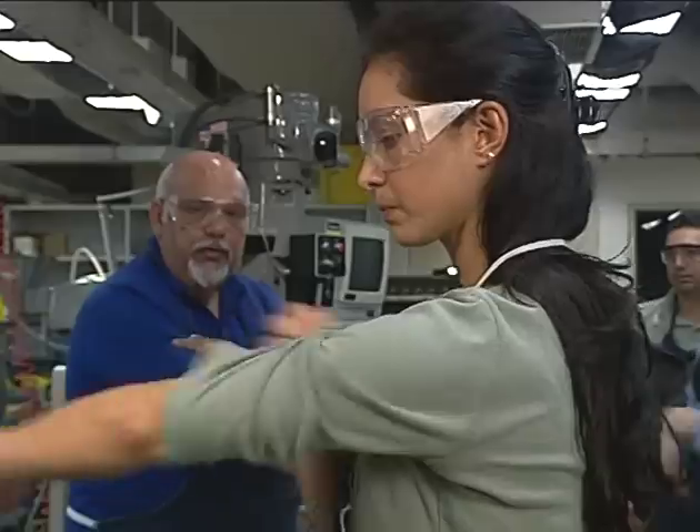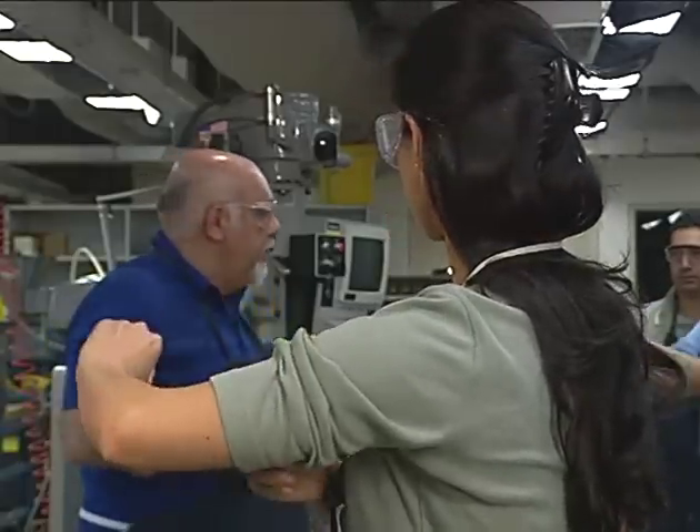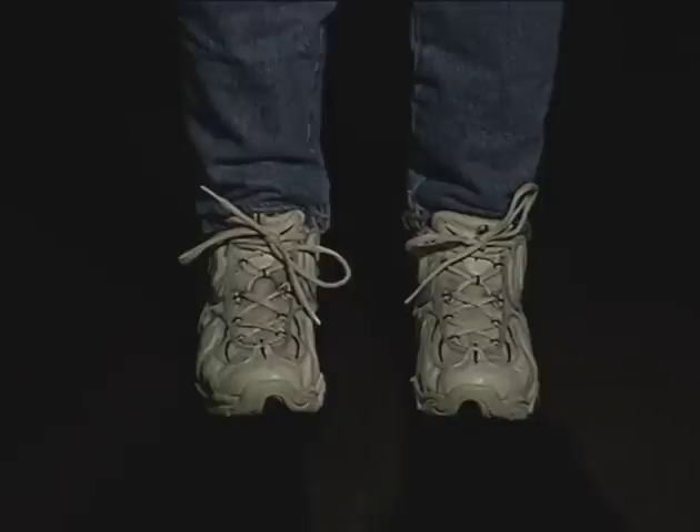Next, look at her clothes. Although she certainly looks very professional, her clothes could be dangerous. Her long sleeves could get caught in the machine. You should always wear short-sleeved blouses or roll up your shirt sleeves while you work. Now let's look at her shoes. Although they go well with her outfit, she could get hurt if she were to drop something on her foot or step on something sharp.